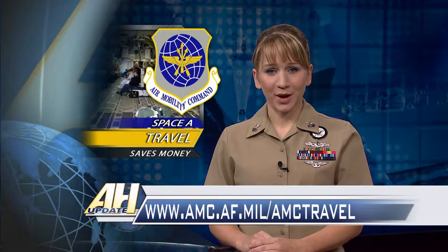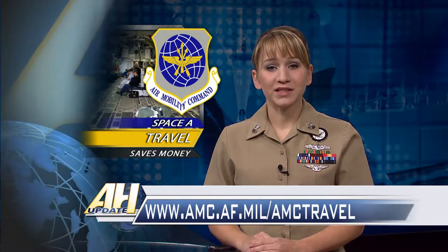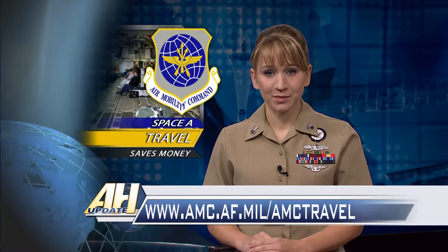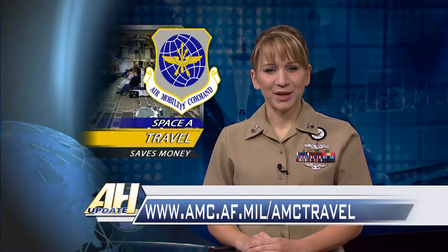You can find out more about taking advantage of space available travel, including schedules and routes, at amc.af.mil/amctravel. For the Defense Media Activity, I'm Petty Officer Brandi Wills.